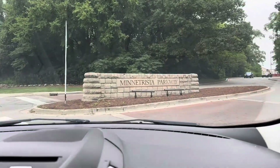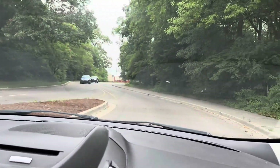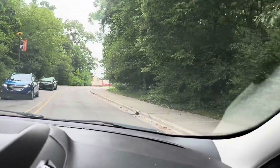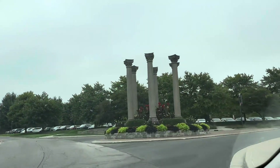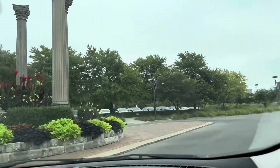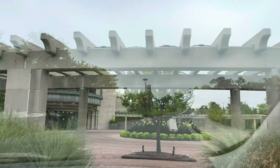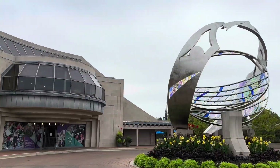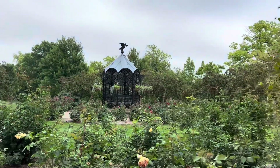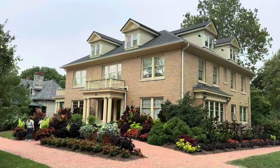Welcome back to another episode of Adventures with Dash. Today we head over to Muncie, Indiana to visit the Bob Ross Experience. The experience is located on the Ball State University campus. The actual studio is in a house there where seasons 2 through 15 were filmed. So come join us as we visit the actual studio.